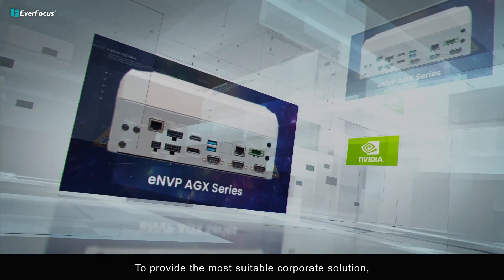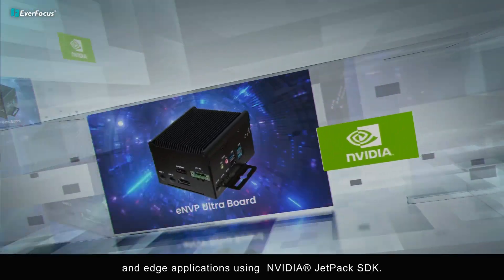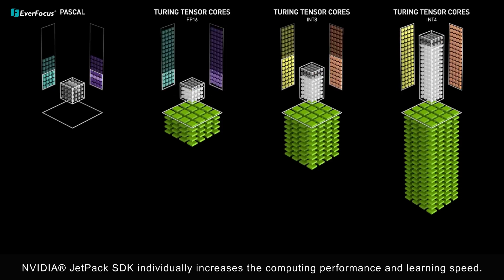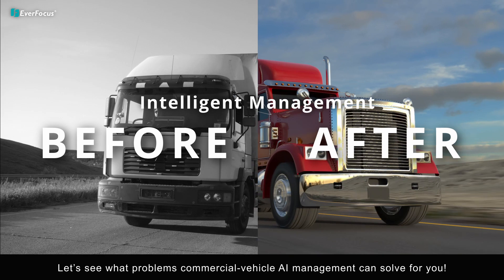EverFocus can deploy all jets and modules and edge applications using the Nvidia Jetpack SDK. The Nvidia Jetpack SDK individually increases the computing performance and learning speed.